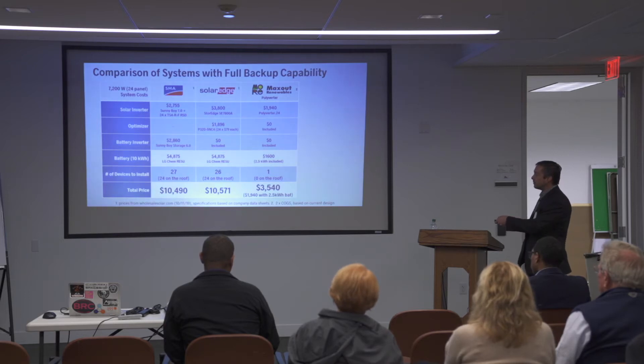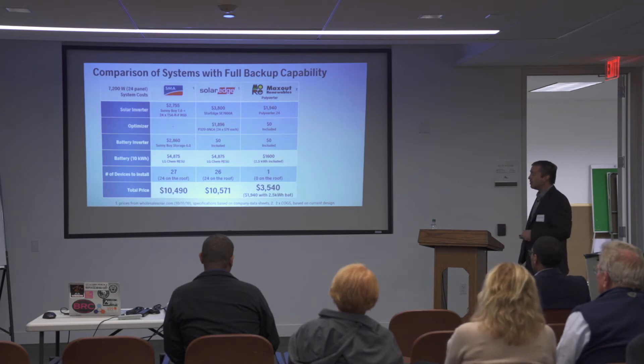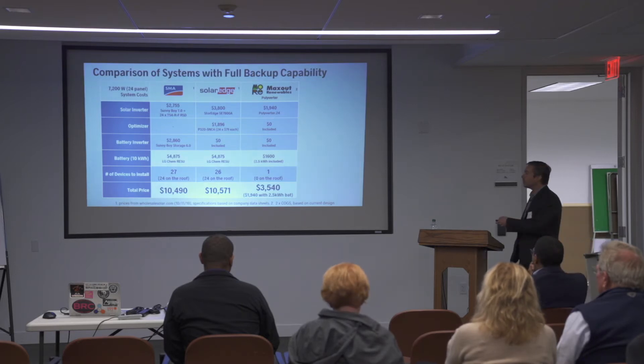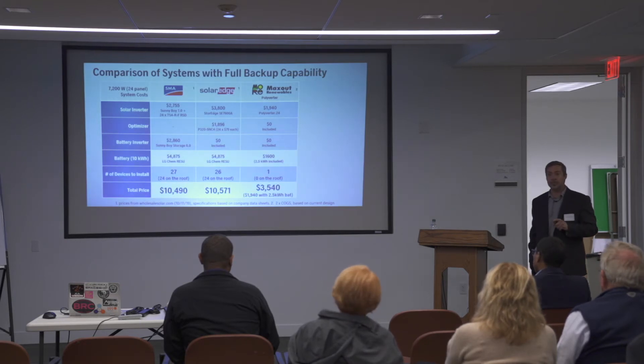It's one box to install, nothing on the roof, a third the price. If you upgrade to the same size battery as the competing systems, that's a $1,600 premium. With our preferred system featuring a 2.5 kilowatt-hour battery — which we calculate to be a better deal for the consumer — it's a fifth the cost of these competing systems. The aim is to move storage into the mainstream so everybody gets it automatically when they put in their solar array.